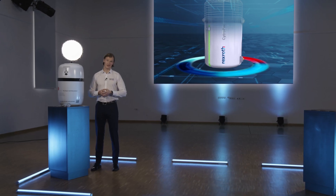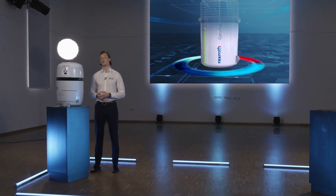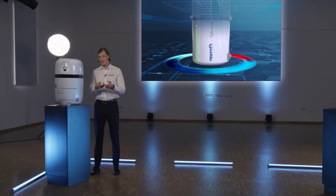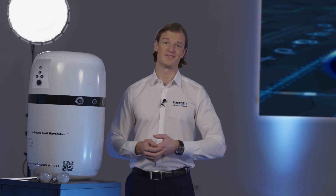The largest energy saving comes from its speed variable pump drive. This technology enables Citropak to deliver the energy you need when you need it — kind of like TV on demand, but for power units. Simply energy on demand. Thanks to this technology, up to 80% of energy can be saved.